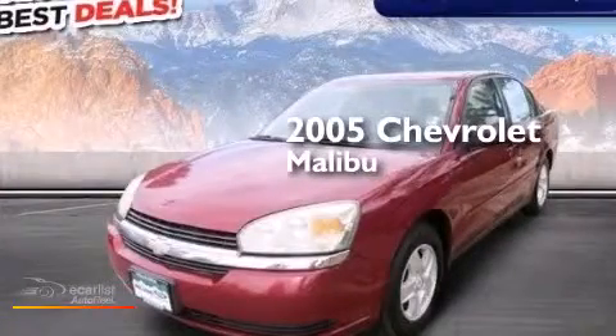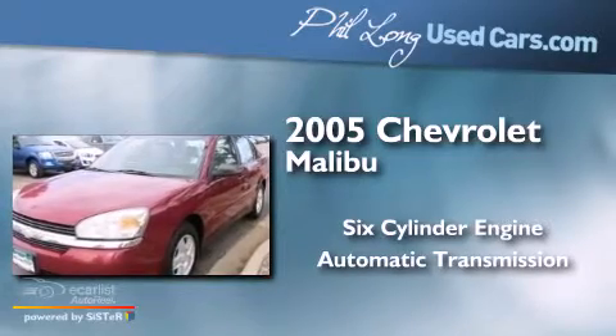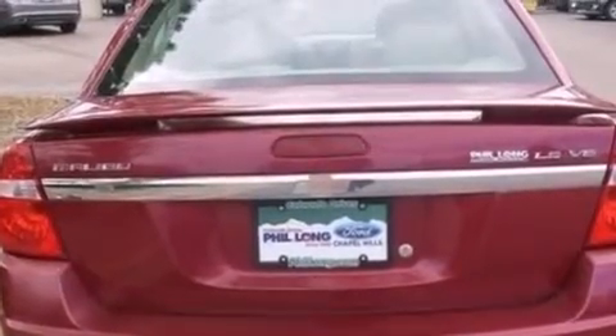This is a 2005 Chevrolet Malibu. It features a six-cylinder engine and an automatic transmission. All the following features are included: air conditioning, cruise control, a six-speaker audio system, and a CD player.